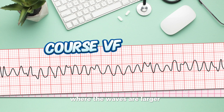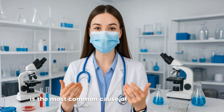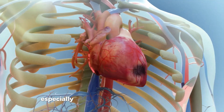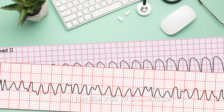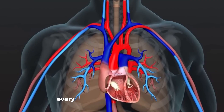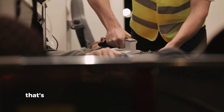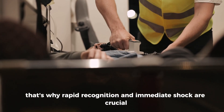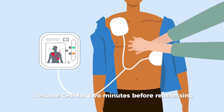There are two forms of VF: coarse VF, where the waves are larger and early defibrillation is more likely to succeed, and fine VF, where the waves are smaller and the rhythm is often mistaken for asystole. Ventricular fibrillation is the most common cause of sudden cardiac arrest, especially during or right after a heart attack. VF is shockable — defibrillation is the only effective treatment. Every minute without defibrillation reduces the chance of survival by about 10%. After each shock, resume CPR for two minutes before reassessing rhythm and pulse.